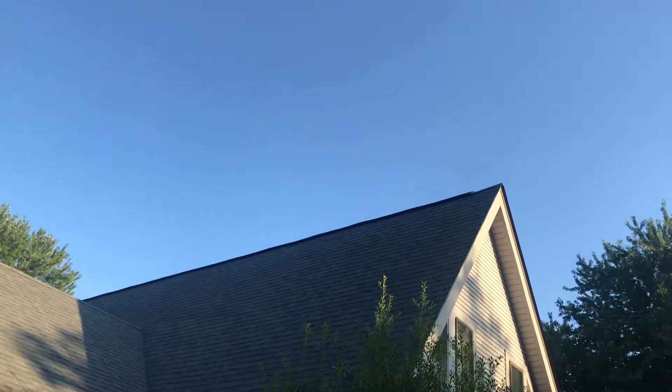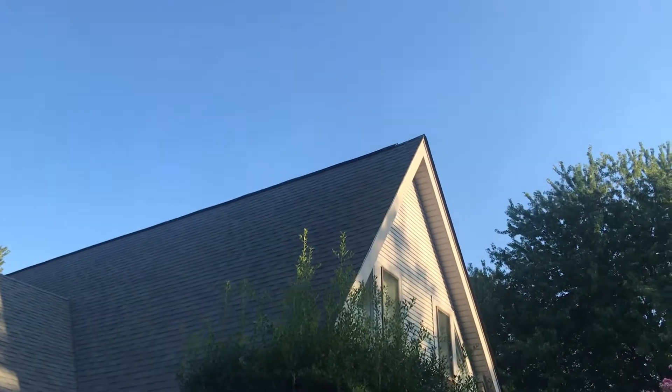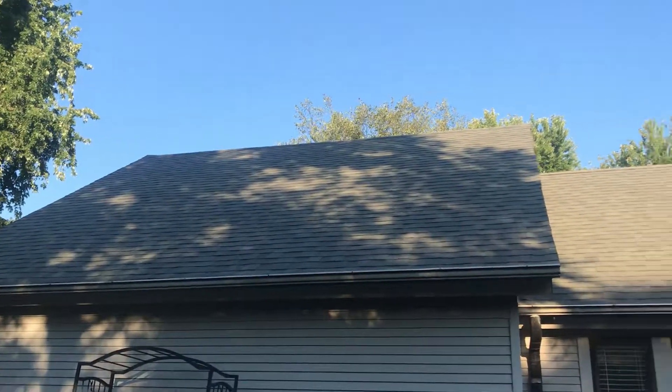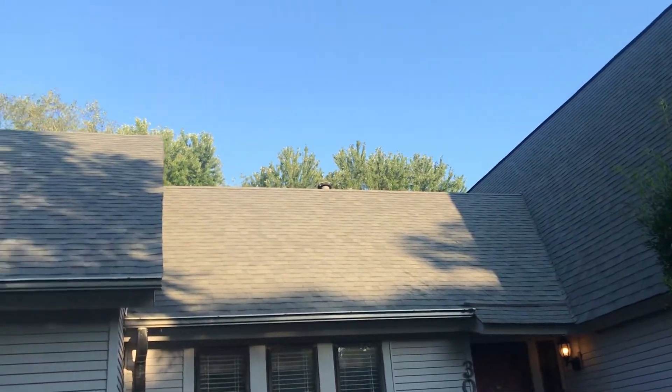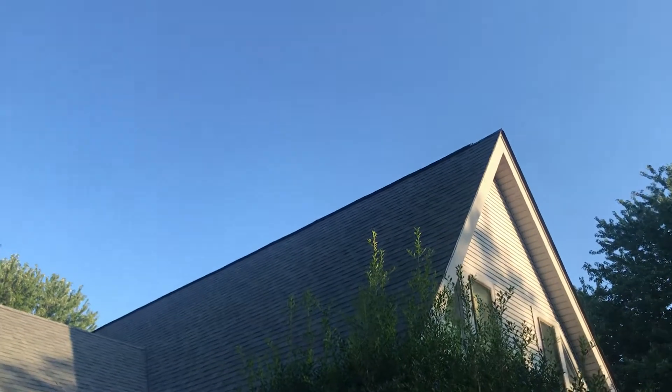Look at that beautiful ridge vent up there. That's allowing some natural escape of heat on that high ridge. I did recommend them adding some more in this area — they're considering it, but for now they've at least taken my recommendation on this area here.